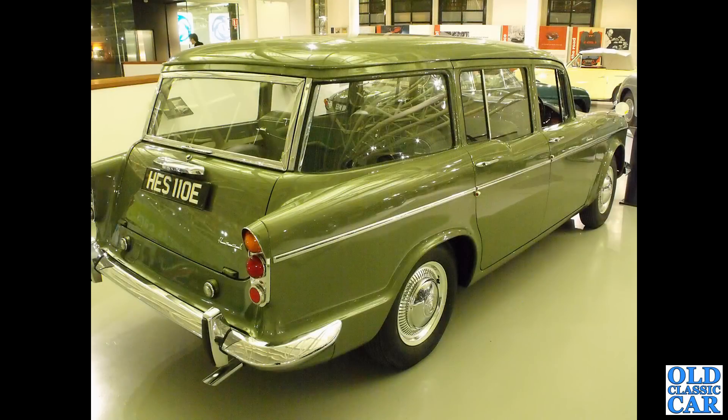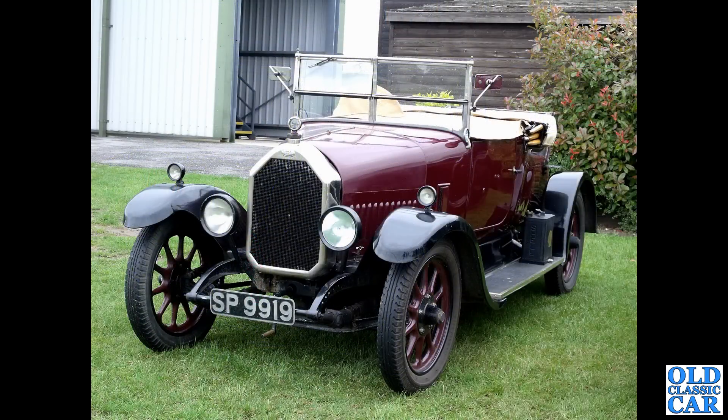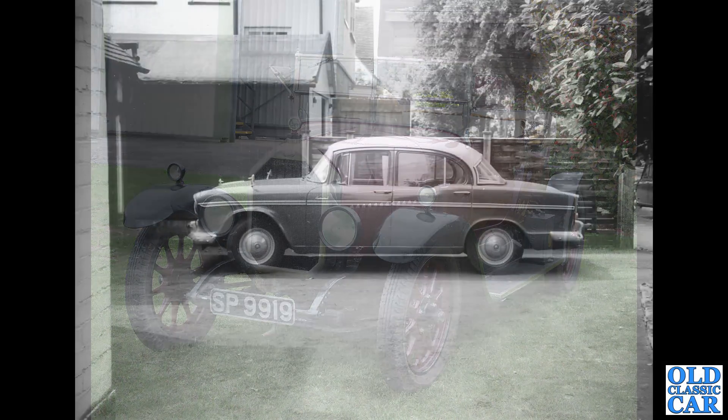Now to the Gaydon Motor Museum — a 1967 Humber Hawk Estate, a fantastically usable and practical car, perfect for doing autojumbles in. Over to Oulton Park and the VSCC concourse display area — SP9919, a 1925 12 horsepower tourer with a 1479cc engine. That's a Fife registration.